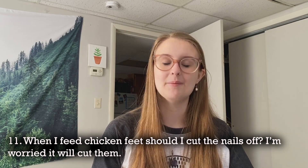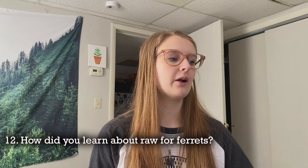Question eleven: when I feed chicken feet, should I cut the nails off? I'm worried they'll cut my ferret. I personally leave the nails — in the wild, if a ferret were to eat a bird's foot they would certainly eat the nails. However, if you choose to remove them it's not a huge deal; they won't be missing out on a ton of nutrients.